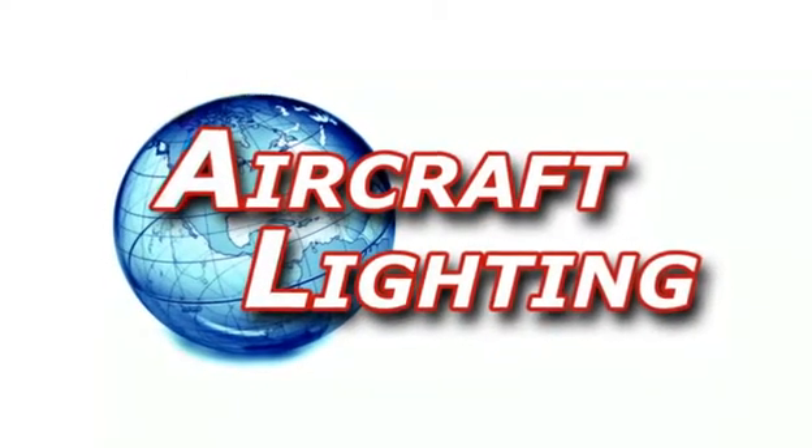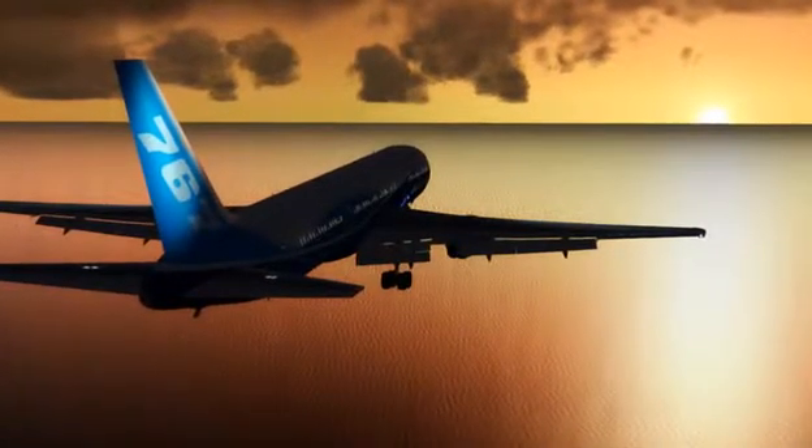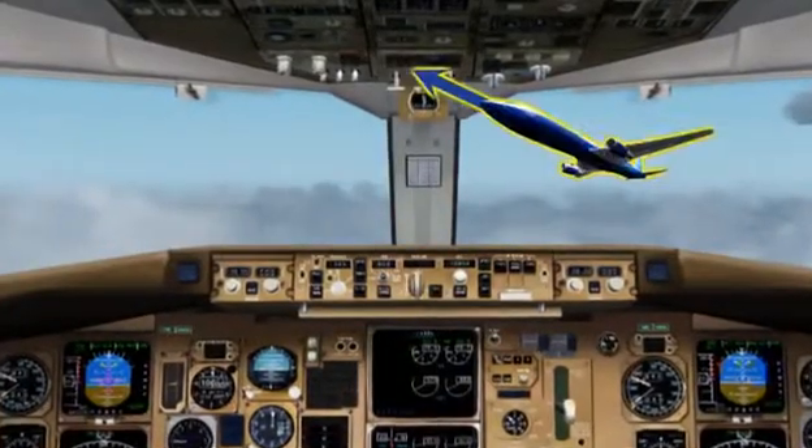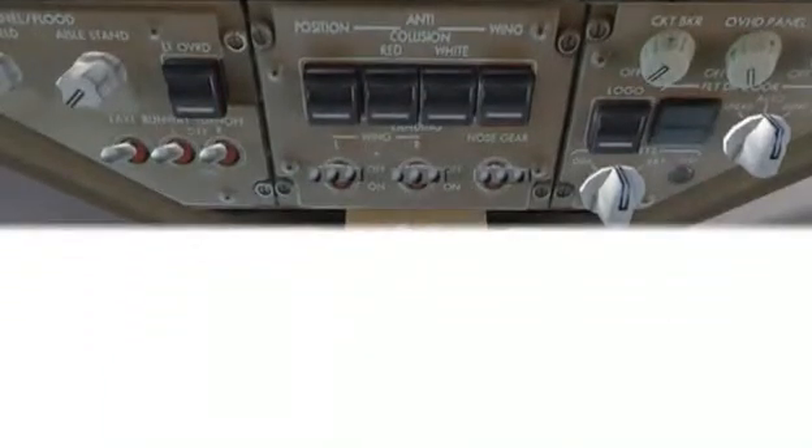Aircraft Lighting. The 767 is your typical Boeing Christmas tree. Exterior and flight deck lighting controls are at the very bottom of the overhead panel, visible in the two-dimensional and three-dimensional states. Lights include landing,